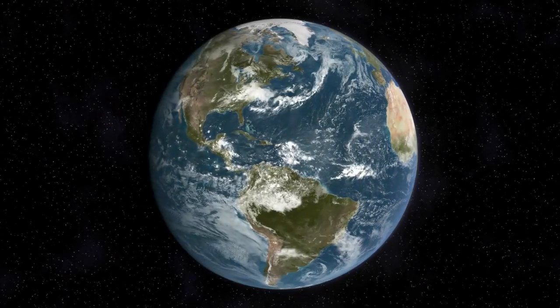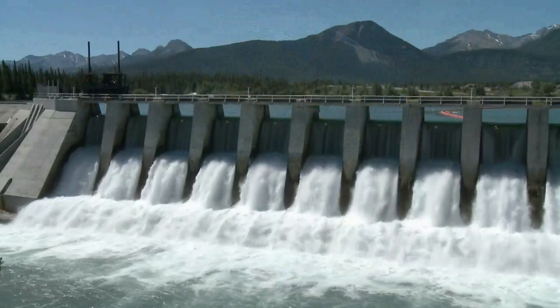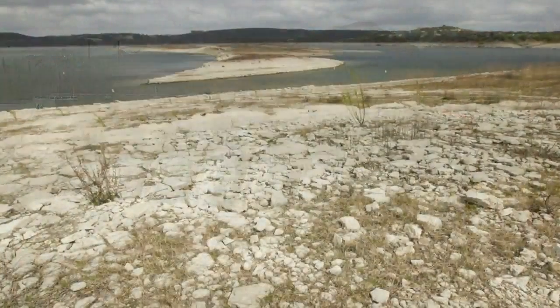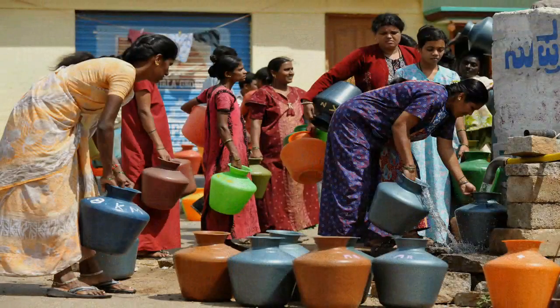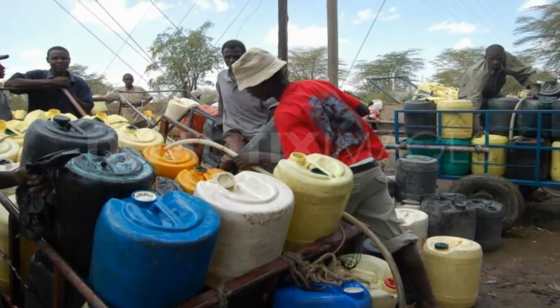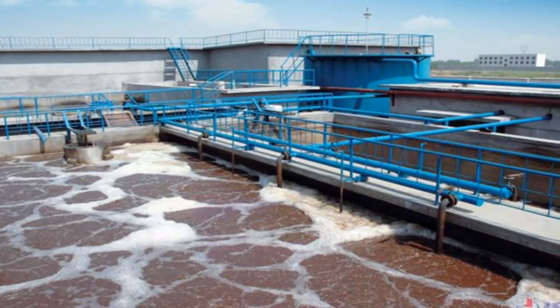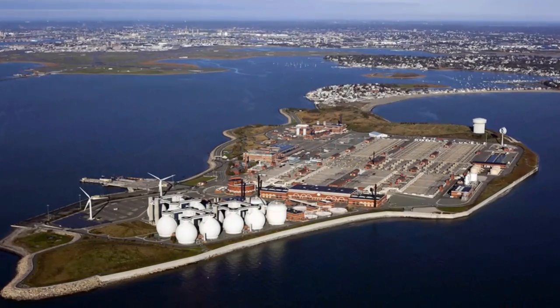Water is a necessity for life. It covers 71% of the Earth's surface, yet less than 3 tenths of 1% is available for human use. Several studies indicate that by 2030, more than half of the world will face water shortages, and in developing regions, water demand will exceed supply by 50%. Recovering water from industrial wastewater, salt water, and other unusable sources could significantly reduce future water crises.